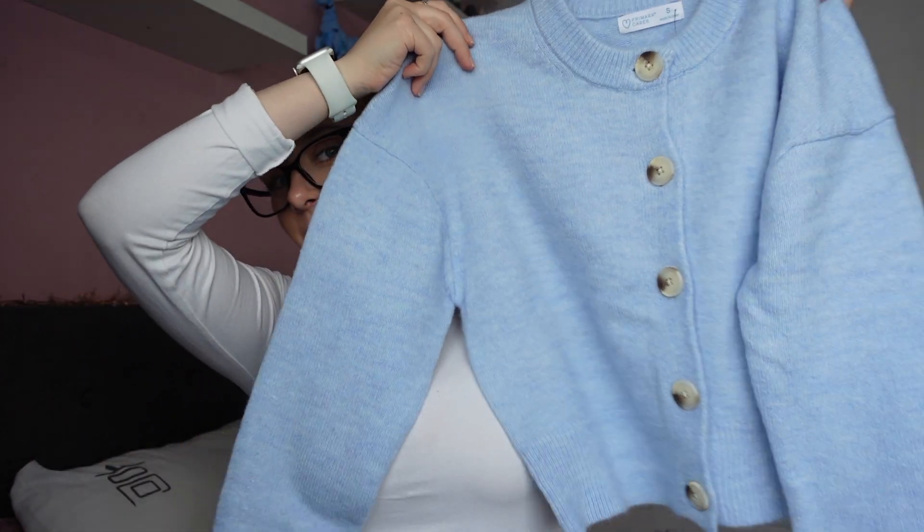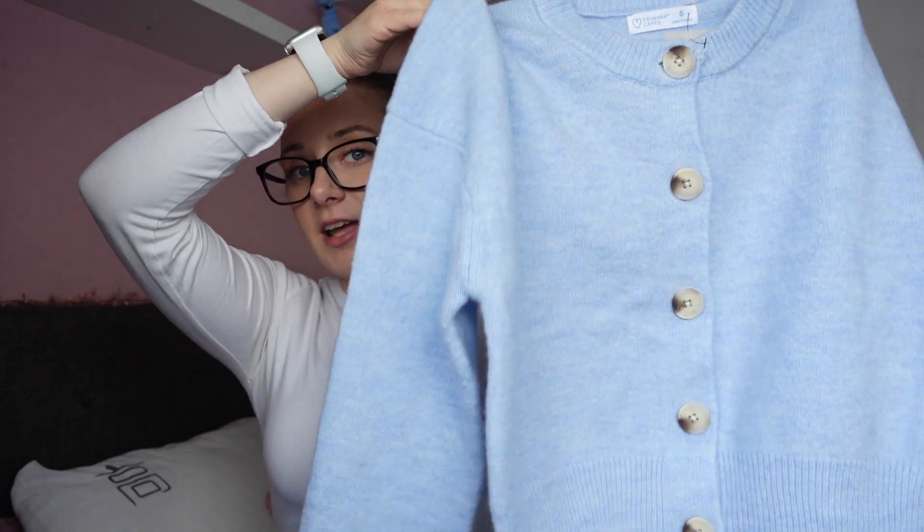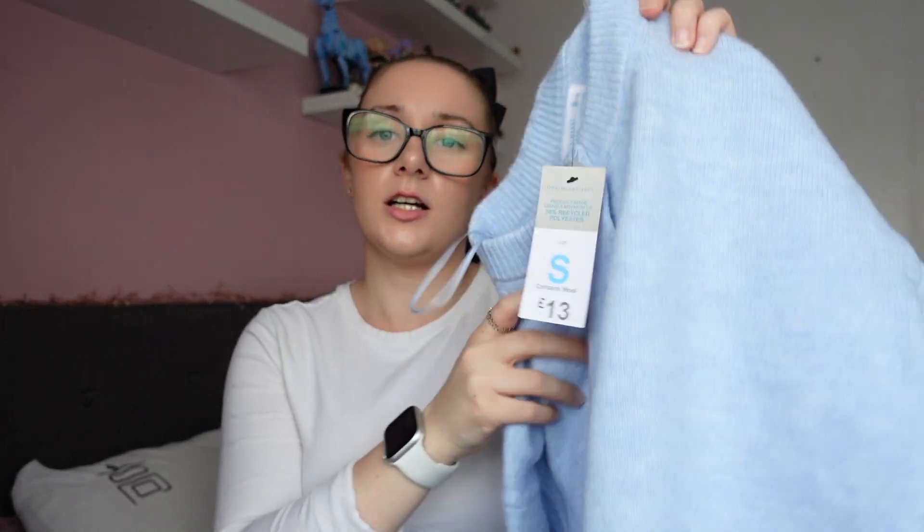I got this little cardigan and I think it's so cute. I love that it buttons up all the way to the top because some cardigans are open like a v-neck. You can wear it unbuttoned with a little top underneath or you could literally just wear it like that. This was only £13 which I think is really good for a cardigan, and it's not too thin — it's thicker than the jumpers, a lot thicker. I got this in a size small.